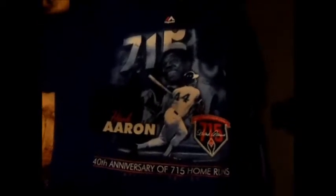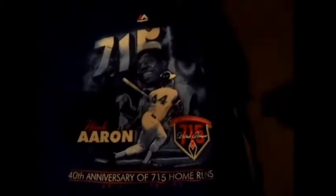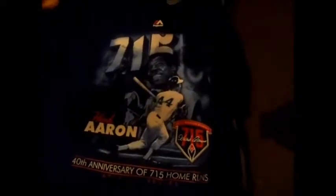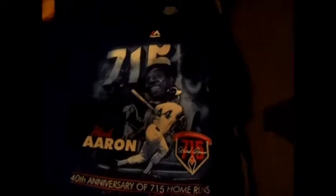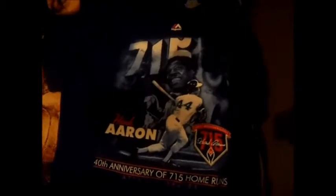Moving on to the shirts. This is the Hank Aaron 40th anniversary of the 715 home runs. April 8th was the day when Hank Aaron actually broke Babe Ruth's record for most home runs.